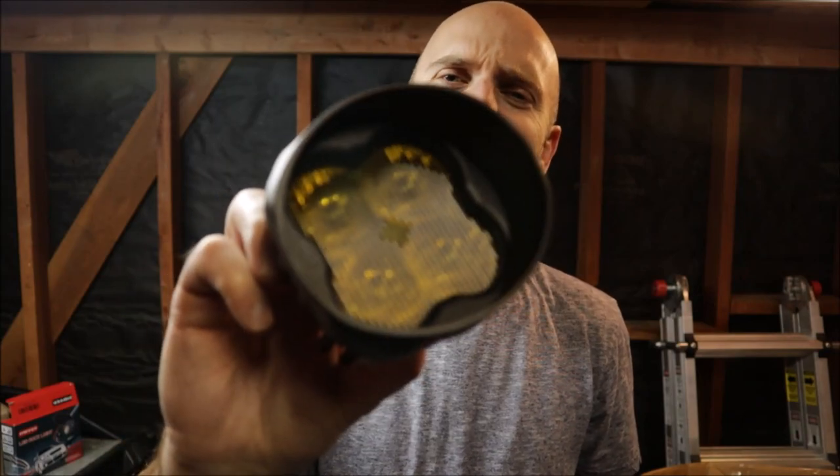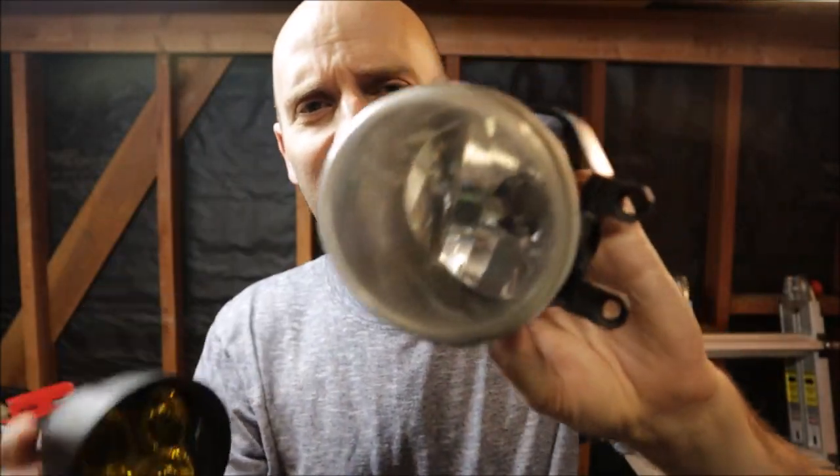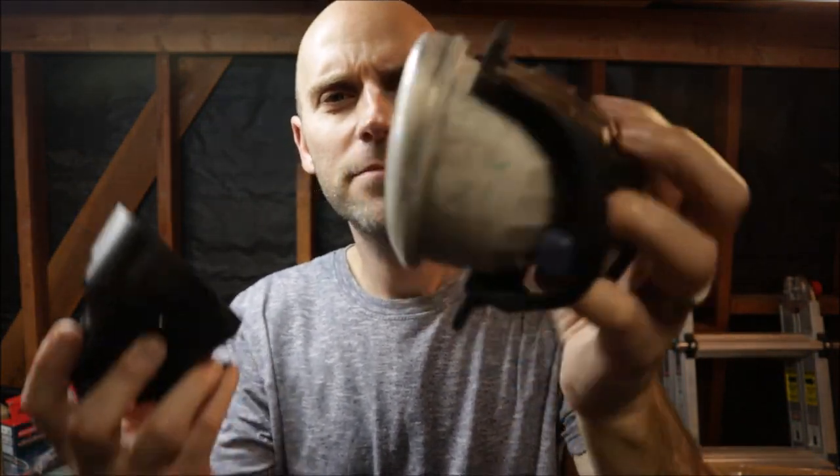What's up everybody? Welcome back to another episode of Road Patina. Today on the show we are going to see if these LED fog lights for the Tundra are any better than these OEM halogen fog lights. I don't know, let's figure it out.